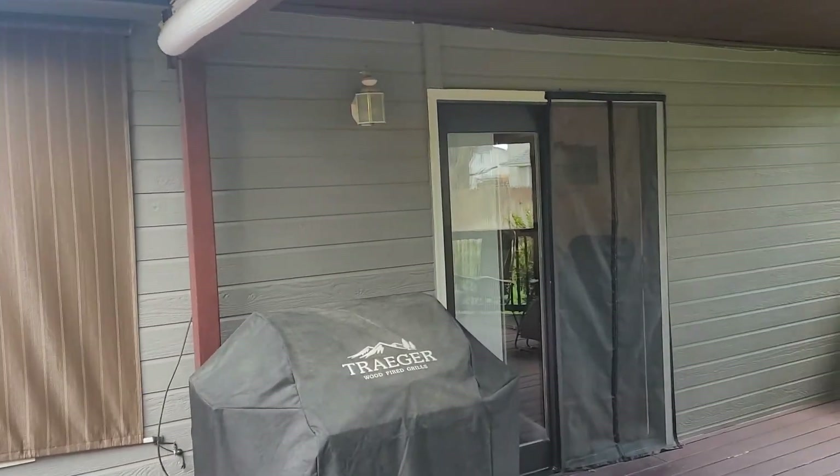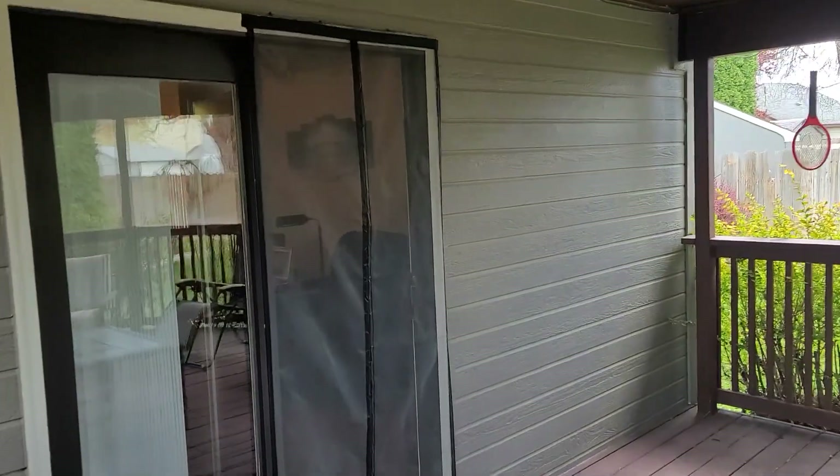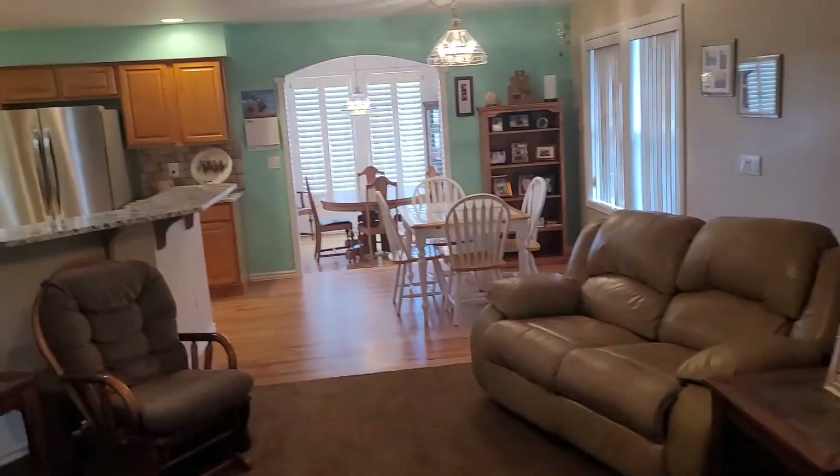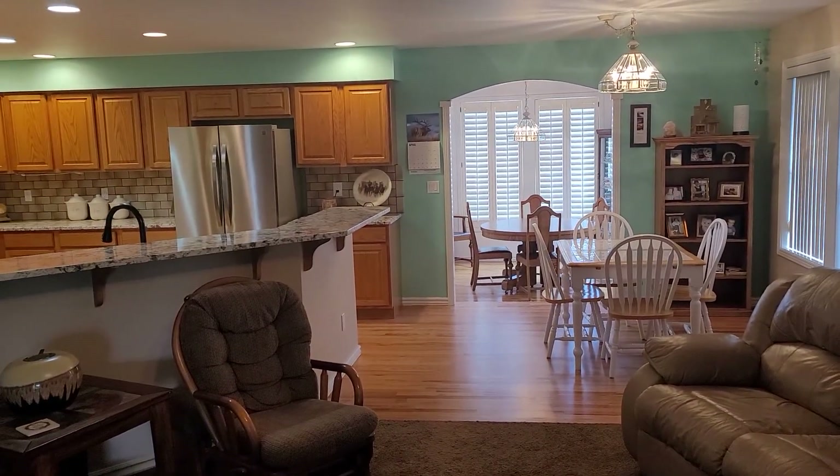The roof probably has five or ten years left on it. And then back into the family room.